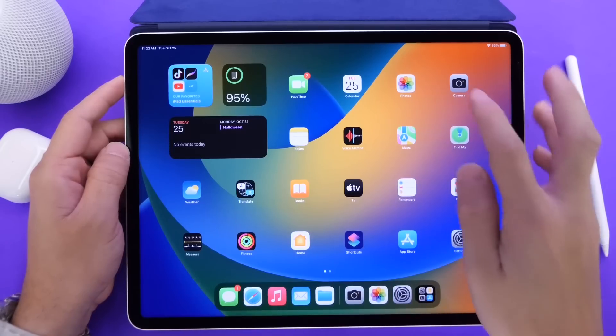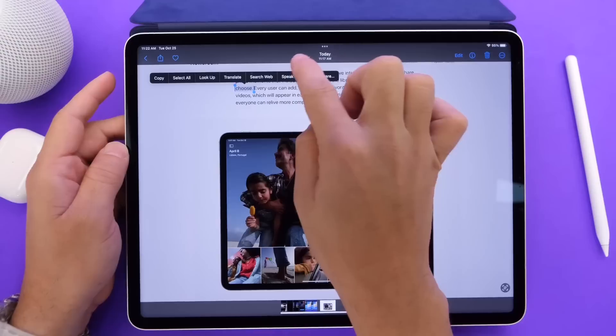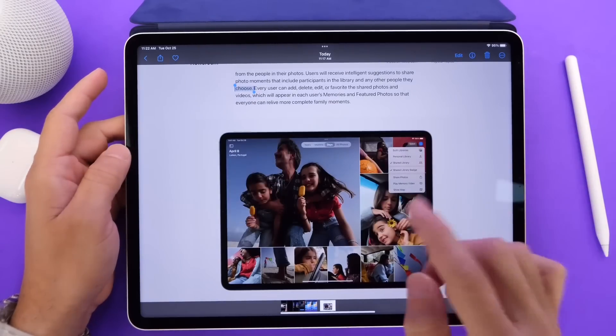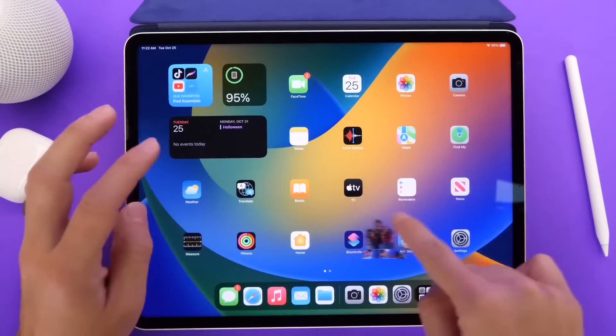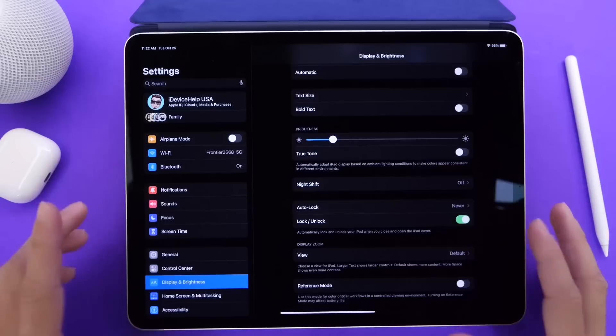In iPadOS, you get a lot of the stuff that you get with iOS. For example, in the Photos application, we have the new Live Text features. We can translate in real time, and we can also lift subjects from images by pressing and holding, bringing them into notes, messages, or emails. Everything that you're used to with iOS is sprinkled throughout iPadOS, and you'll feel very familiar if you've already been using iOS 16.